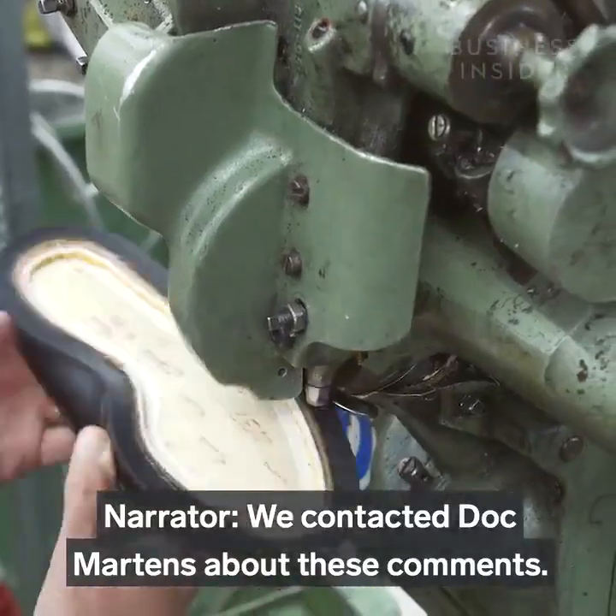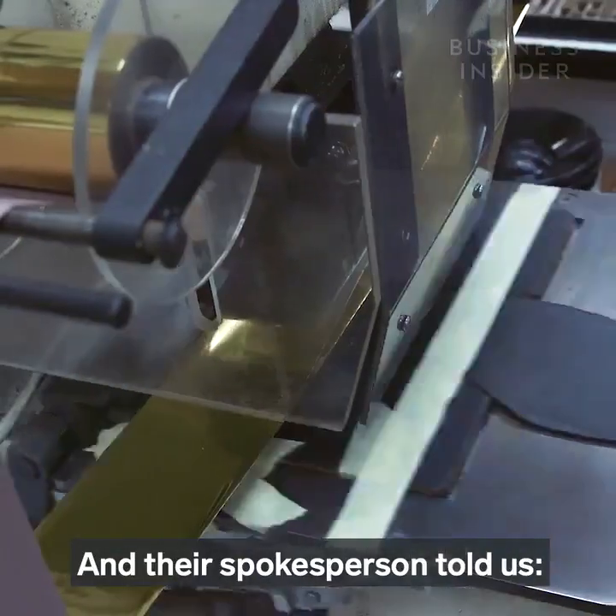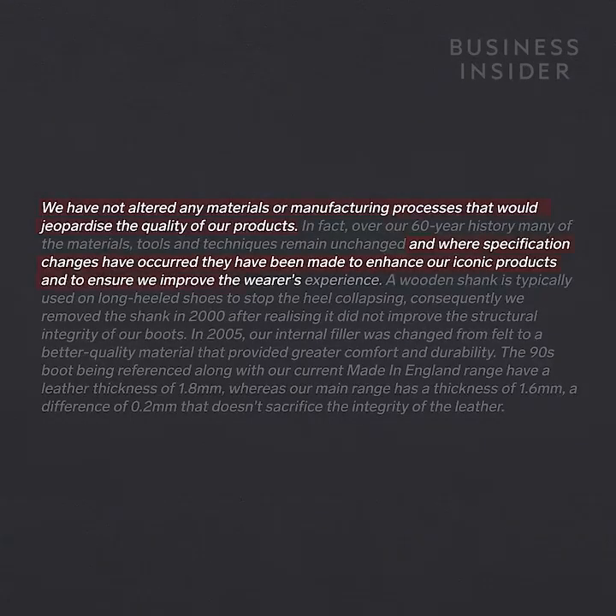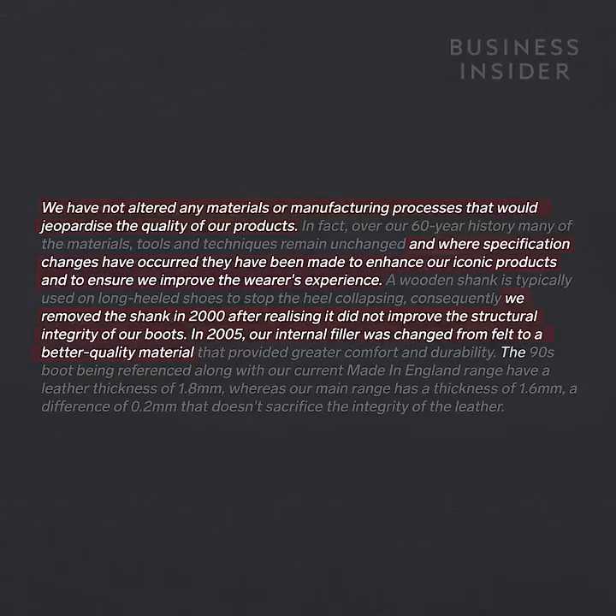We contacted Doc Martens about these comments and a spokesperson told us: 'We have not altered any materials or manufacturing processes that would jeopardize the quality of our products. And where specification changes have occurred, they've been made to enhance our iconic products and to ensure we improve the wearer's experience. We removed the shank in 2000 after realising it did not improve the structural integrity of our boots. In 2005 our internal filler was changed from felt to a better quality material. The 90s boot being referenced, along with our current made-in-England range, have a leather thickness of 1.8 millimetres, whereas our main range has a thickness of 1.6.'